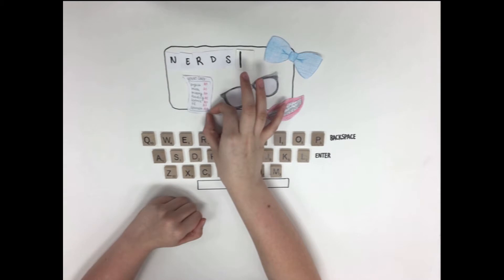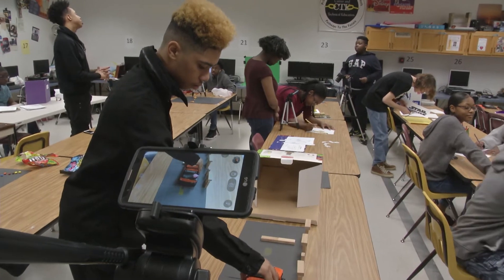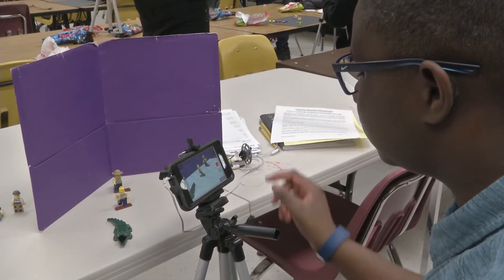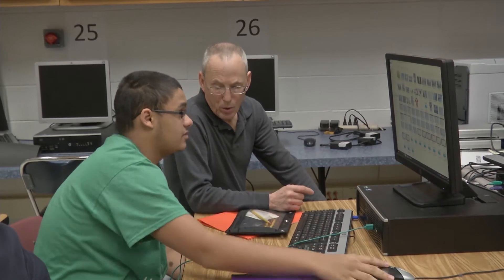Stop Frame Editing, also known as 3D animation, is a popular technique used in the professional video production industry. These students, in the television production program at Hilton High School, are learning this skill while creating their own videos. This course begins with learning about the history of television and radio production before moving into lessons like 3D animation.